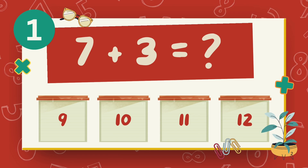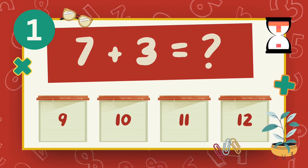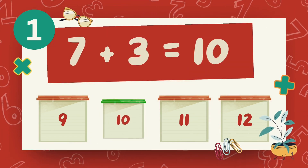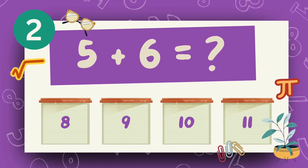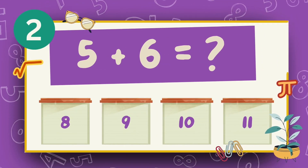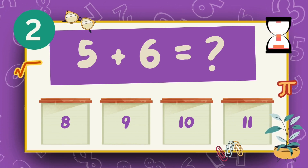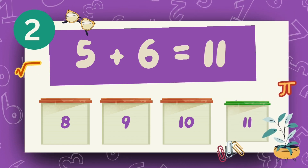What is 7 plus 3? The answer is 10. What is 5 plus 6? The answer is 11.